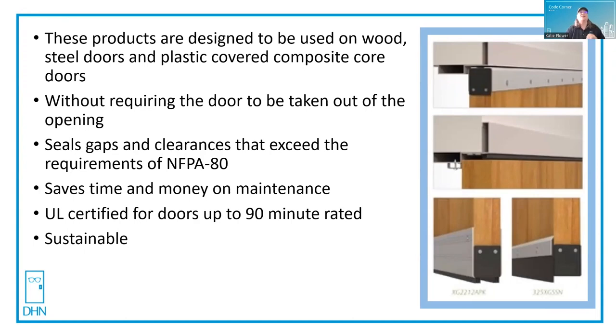Plus, this is sustainability month and these products are sustainable, so you can use them as a holistic approach to helping upgrade your facility.